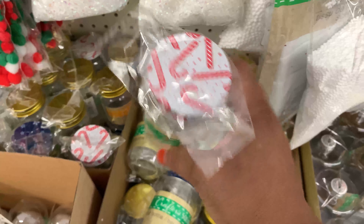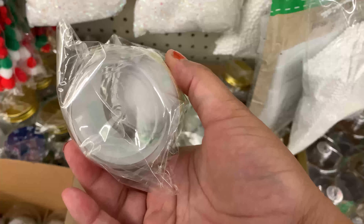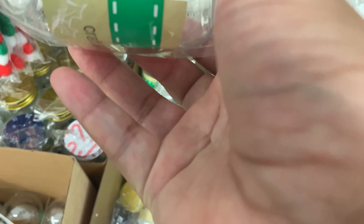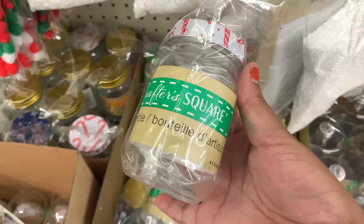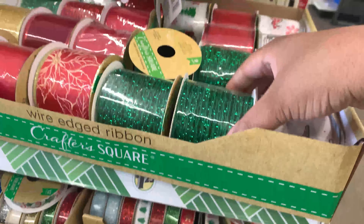They aren't glass or acrylic — they are plastic. You can see the quality here, so take that into consideration. But I think they'd be great as cake jars. I'd love for y'all to tell me in the comments how you would use these jars — as cake jars, for hot cocoa, or something else. I'm curious — share your ideas!